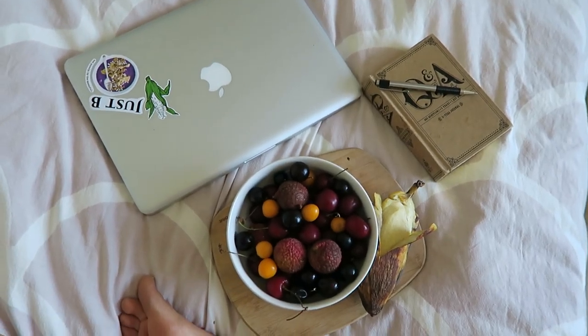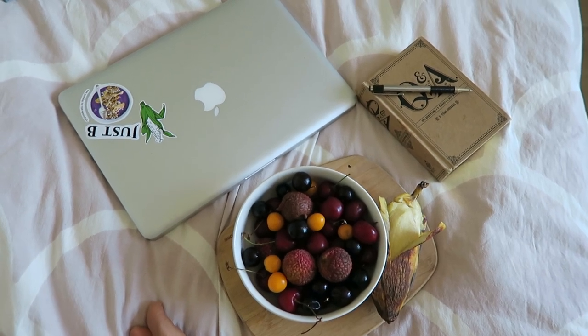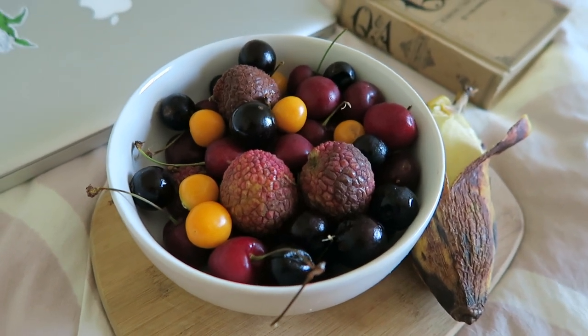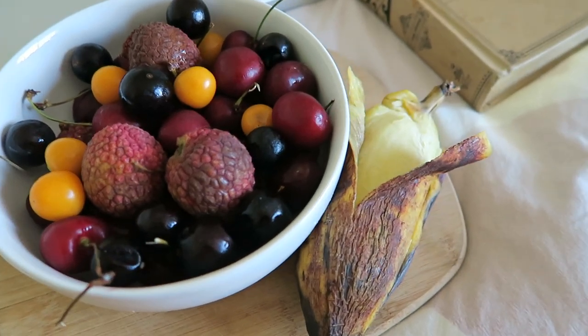I started out my morning with some journaling, I watched a few YouTube videos, and I had this delicious breakfast of berries. In this bowl, I have some lychees, some cherries, some jabotikaba, and some umami berries — they're also known as gooseberries. And I had all those, and on the side, I had this banana.